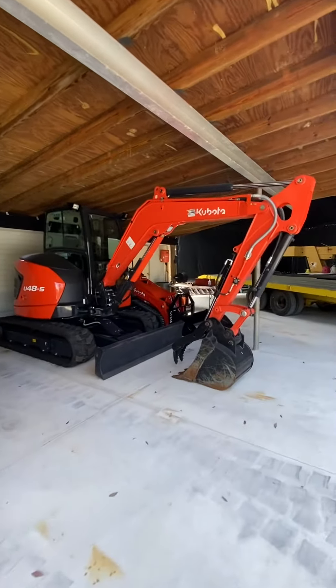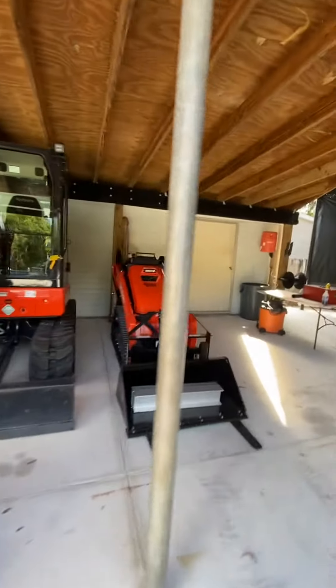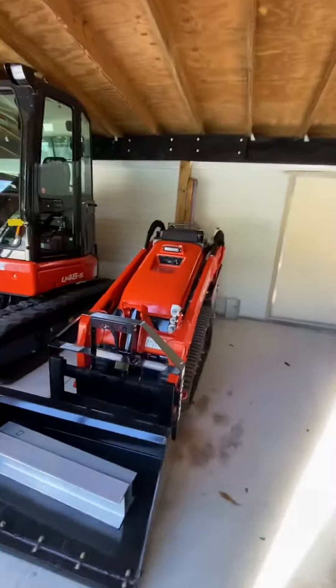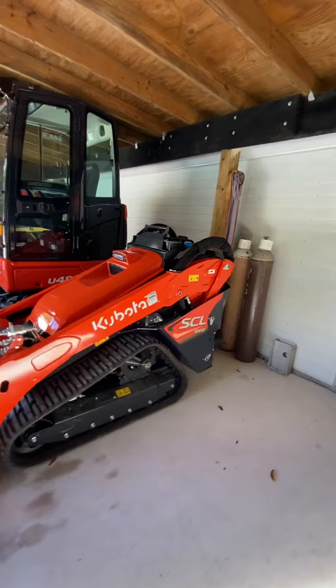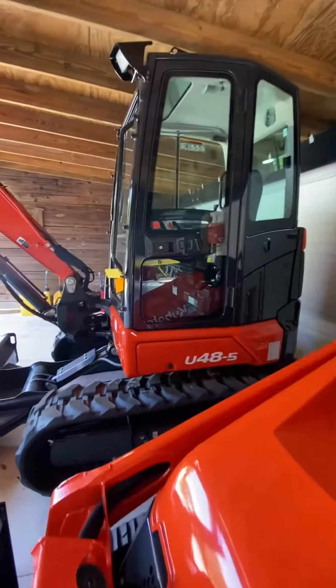We got a busy day at the shop today. Got our new little miniature Kubota, the STL 1000, sitting next to Big Daddy U485.